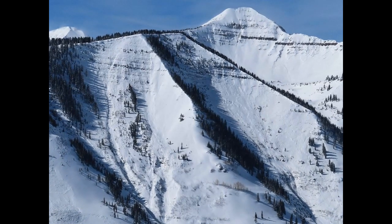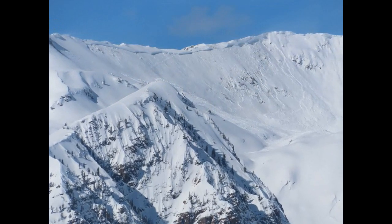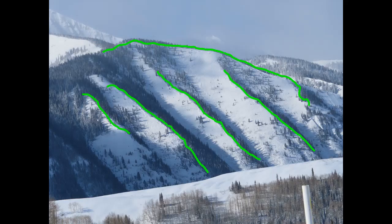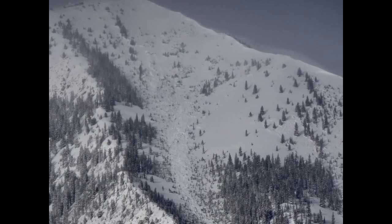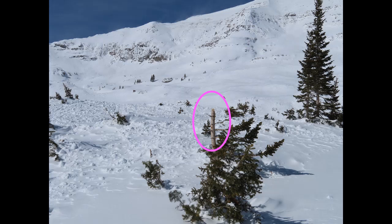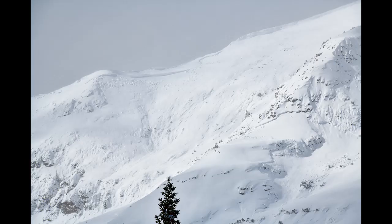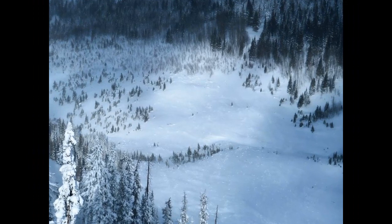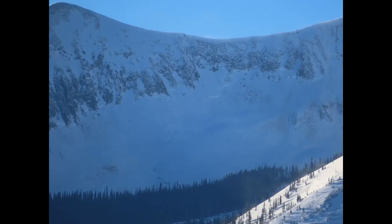The wheels really fell off the bus with this event. In some cases, slabs connected across multiple start zones in spectacular fashion. We saw about 10 very large slides that snapped trees and put huge amounts of debris in valley bottoms. We estimate the slide off of Ruby Peak was close to D4 in size. Activity was widespread across both the northwest and southeast mountains, particularly near and above treeline.